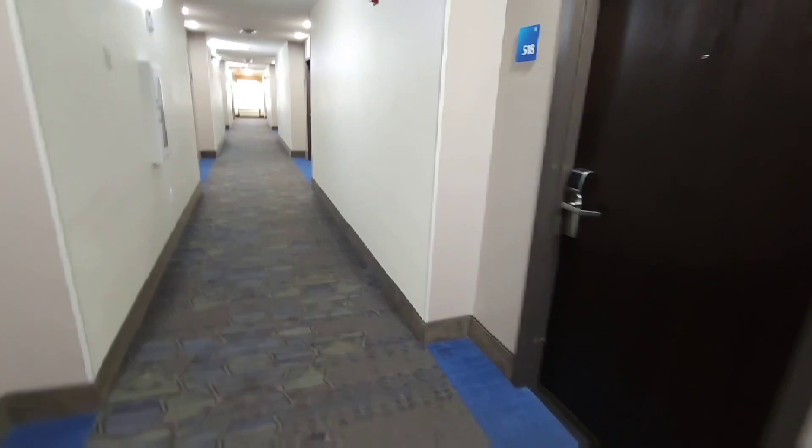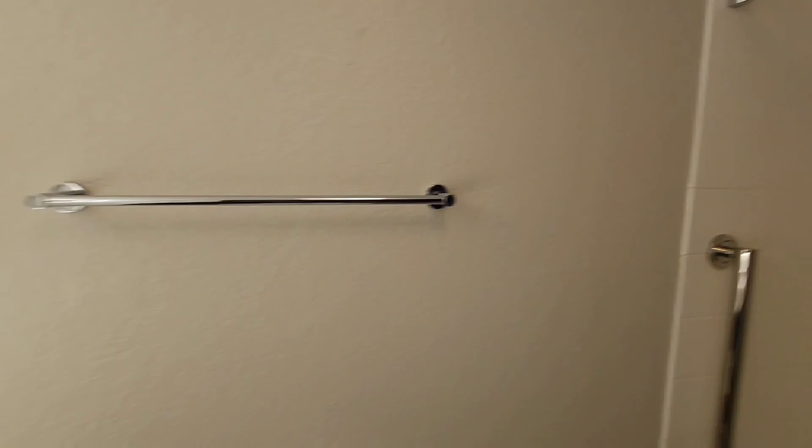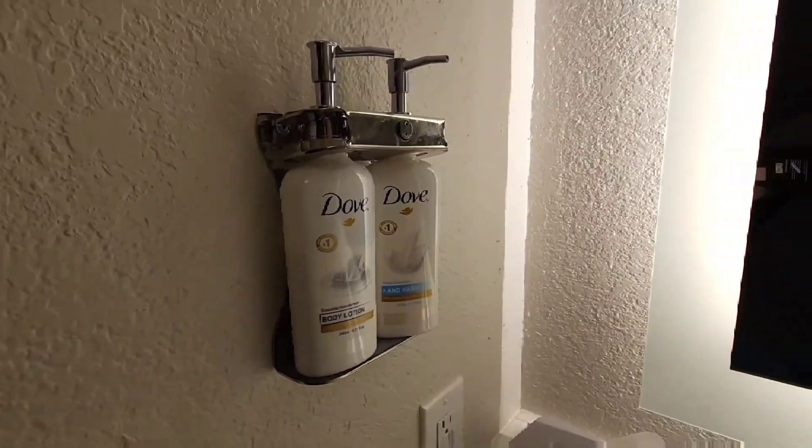Alright, let's see what we've got here. Let me put my bags down and take a look. So we've got a restroom, a tub, disposable hand wash, and towels. Okay, that's decent.